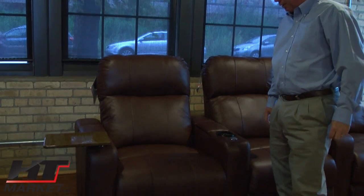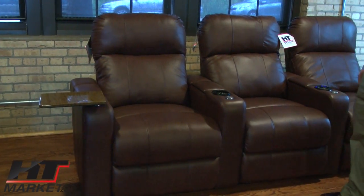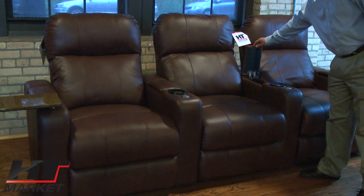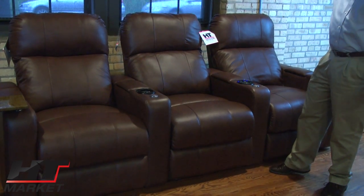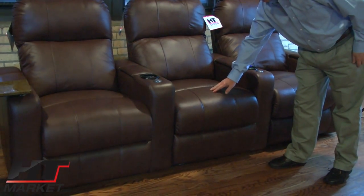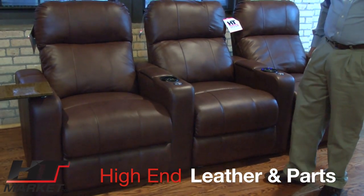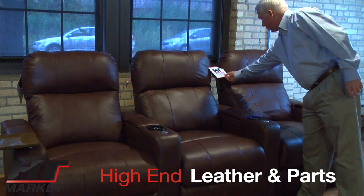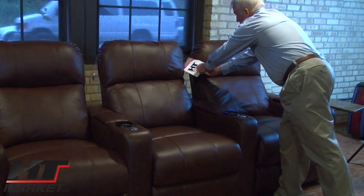We know what customers want — like this model, the Southampton. It's been around for a while but we've added things like USB chargers, nice lighted cup holder units, and top grain leather. A lot of the time with these types of seats you're just getting bonded leather, so we've added really good leather. There's our label, HT Design — it's actually a light showing you are a clock kind of chair underneath the design.